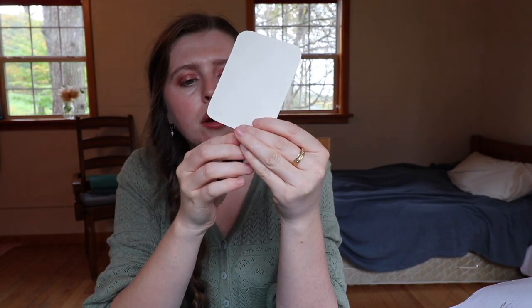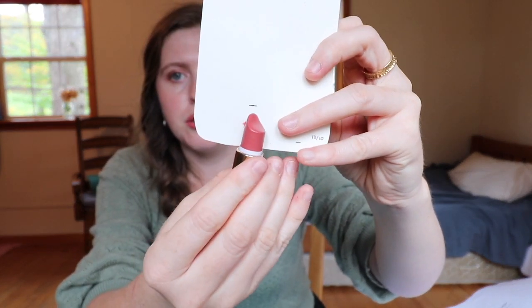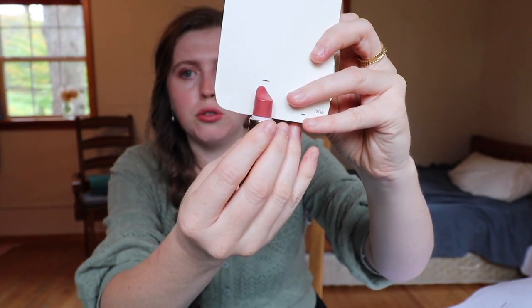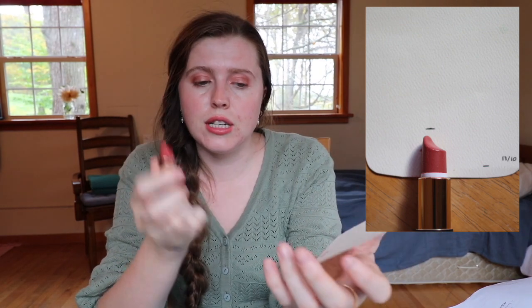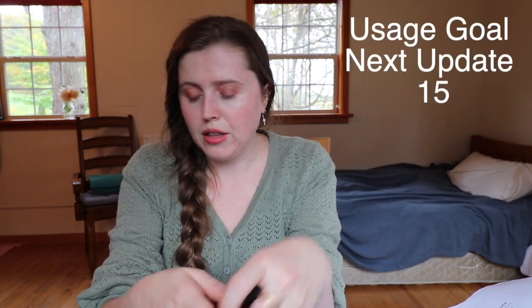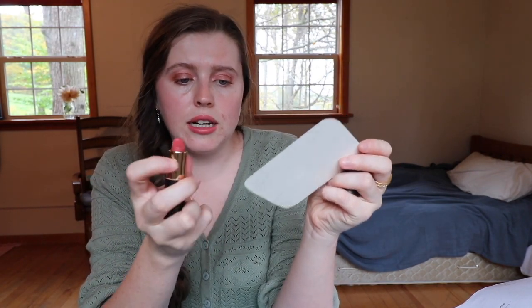The next thing is my lipstick — I used this quite a bit, probably even more than 15 times. I'll show a picture so you can see the progress from the line I drew. I'm going to draw in my next line to track how much I've used it. I might set a goal of 15 times next month for the lipstick, and 10 times for the mascara — so you can see some progress being made here.